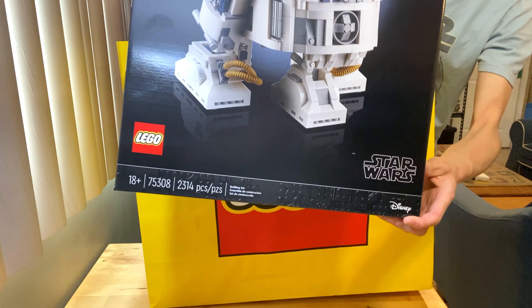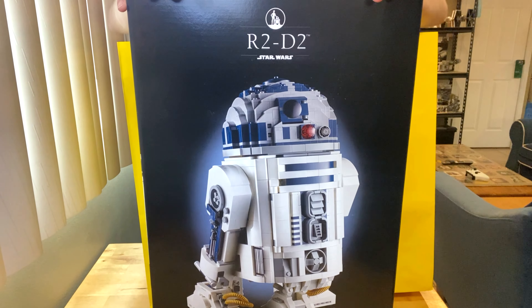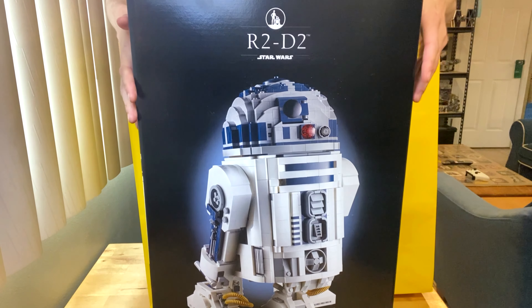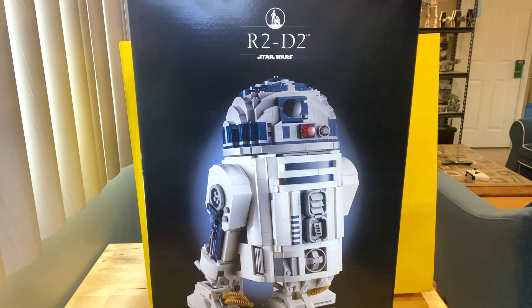It costs two hundred and seventy Canadian dollars. I'm very excited to build this — I'll be doing a review on May the 4th, Star Wars day of course. I'll be building it this weekend and have the reveal that day.